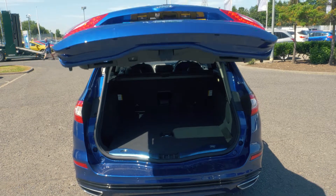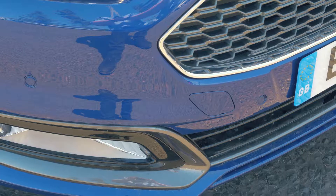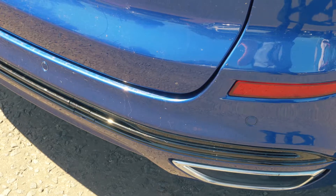There is a power tailgate and plenty of space in the boot. Front and rear parking sensors are also included to help you out in tight situations.